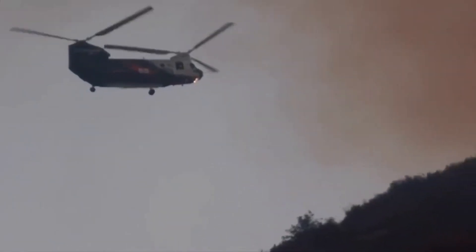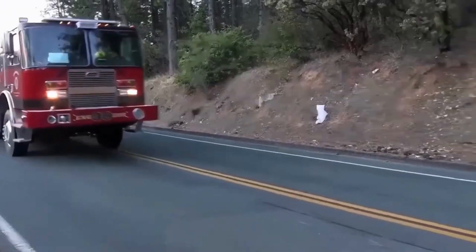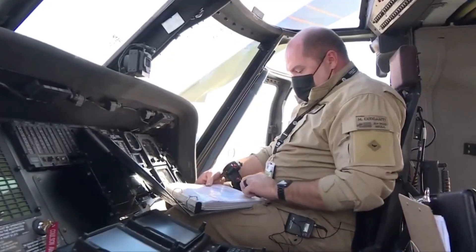The Chinook Water Bomber has been deployed in various major wildfires across the world, including the United States, Canada, Australia, and parts of Europe. Its timely response and powerful capabilities have saved countless lives and properties.